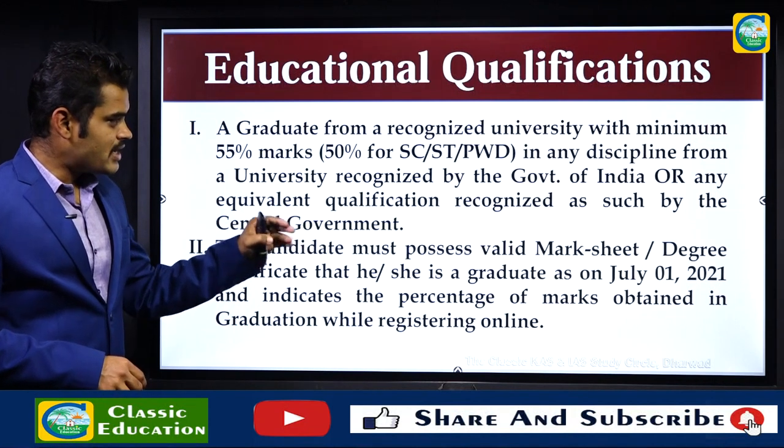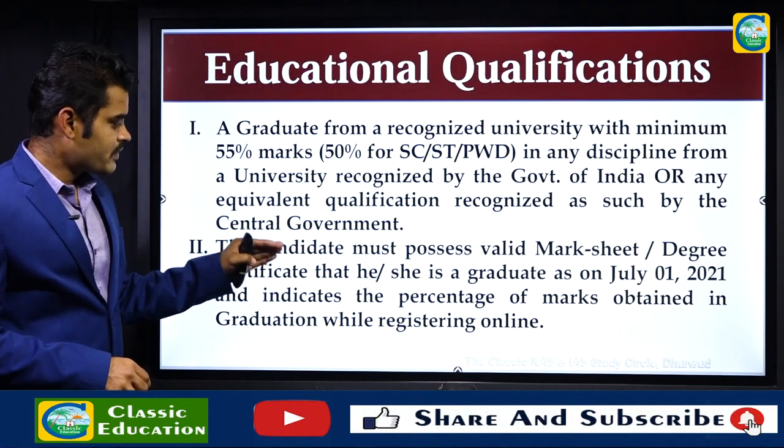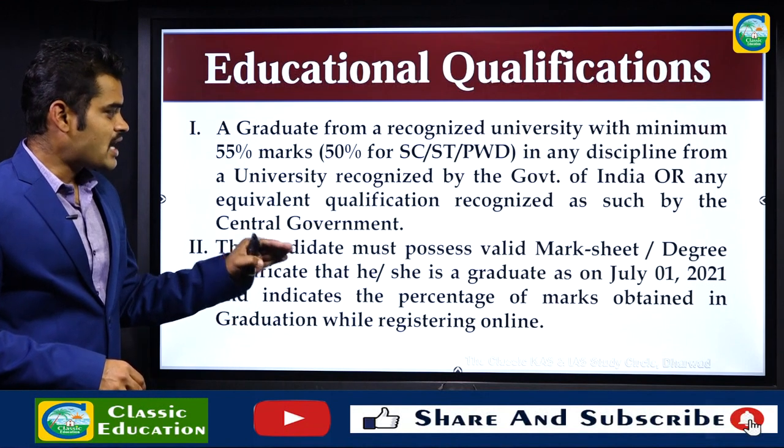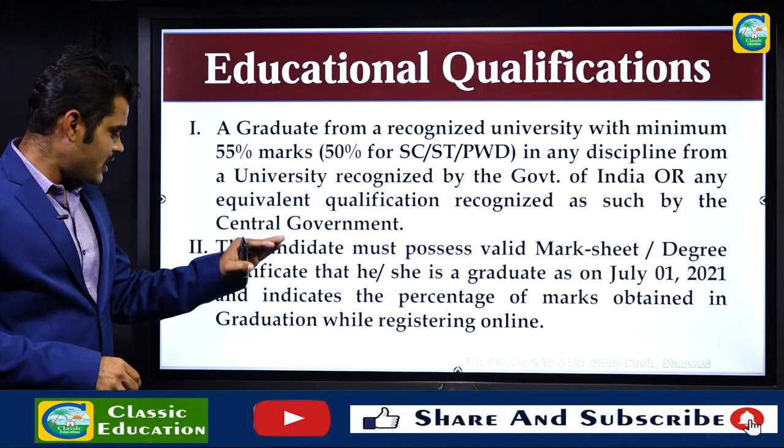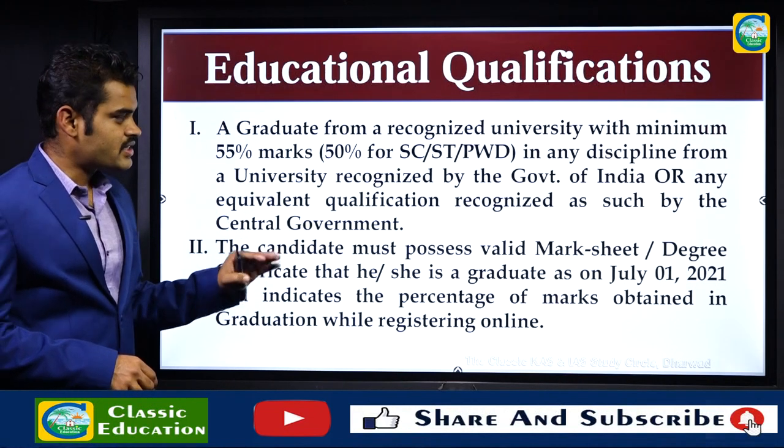The candidate must possess a valid mark sheet or degree certificate confirming they are a graduate as on July 1st, 2021, and indicating the percentage of marks obtained in graduation while registering online.